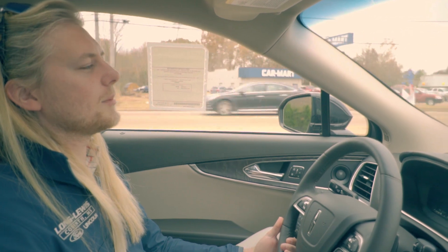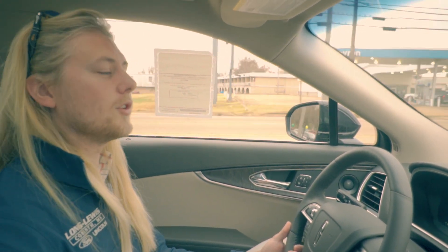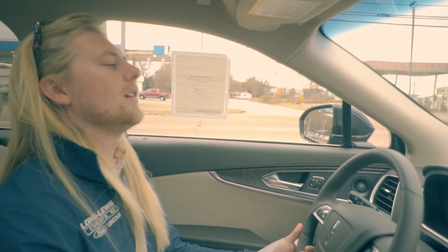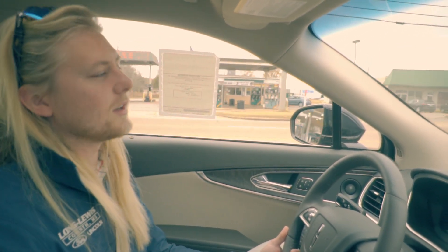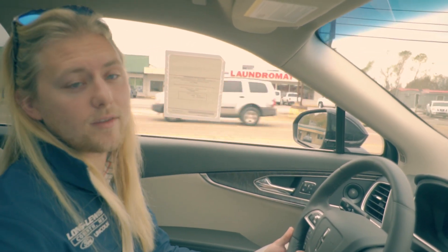Today we're in the new 2019 Lincoln Nautilus, which took the Lincoln MKX's place. They're going to do away with the MKX, MKT, MKS, and MKC and start naming each vehicle — starting off with the Nautilus, the Navigator, and the Aviator coming out as well.